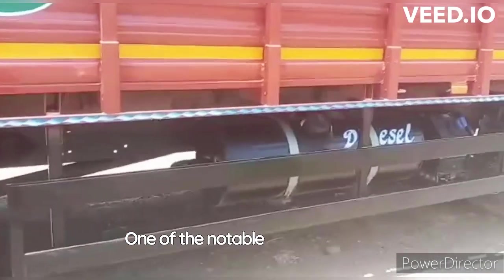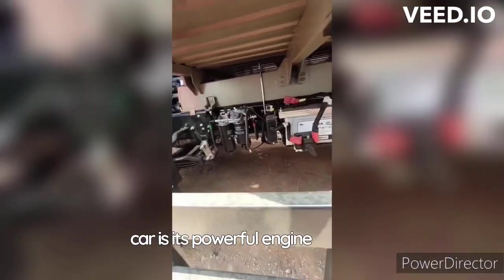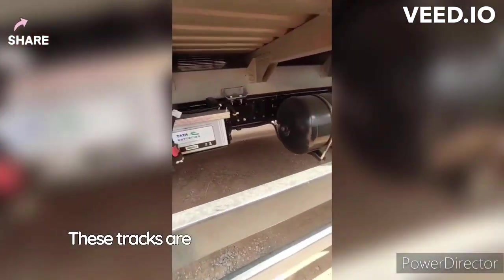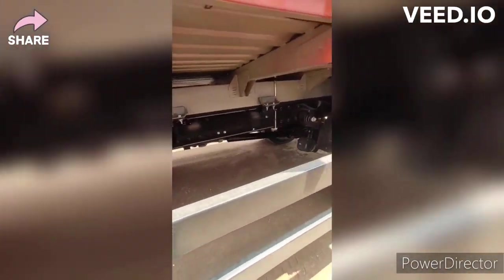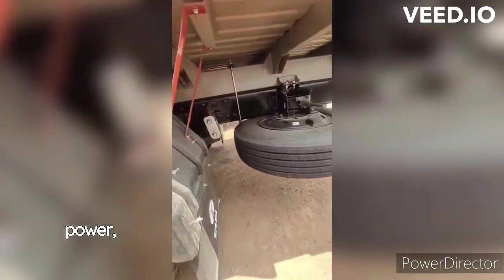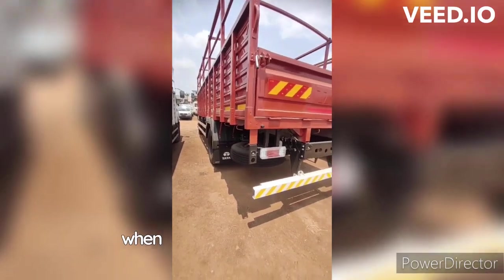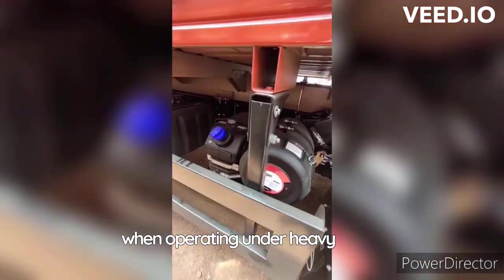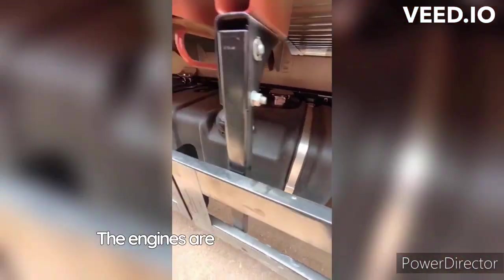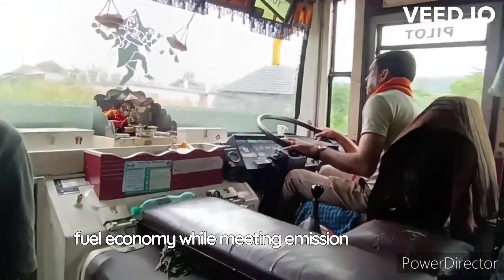One of the notable features of this series is its powerful engine options. These trucks are equipped with high-performance diesel engines that deliver excellent torque and power, ensuring efficient and reliable performance even when operating under heavy loads. The engines are designed to provide good fuel economy while meeting emission standards.